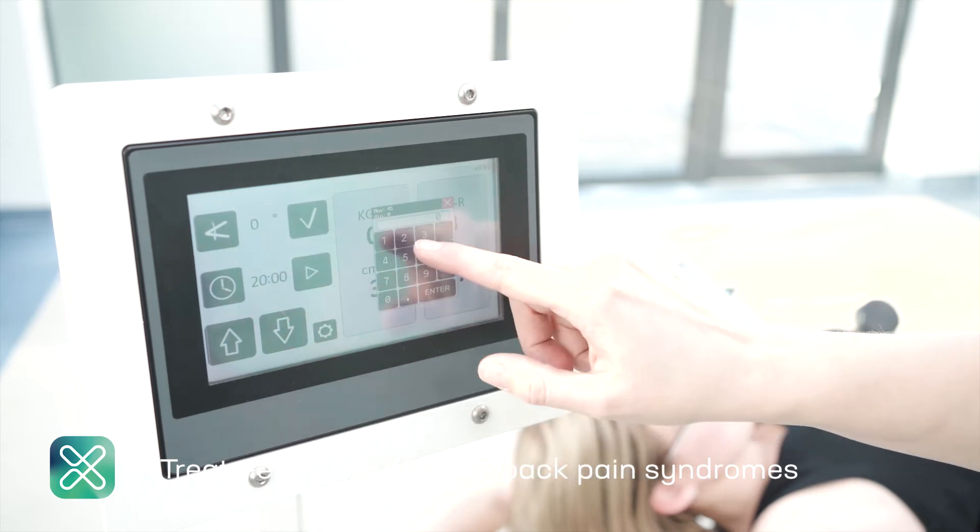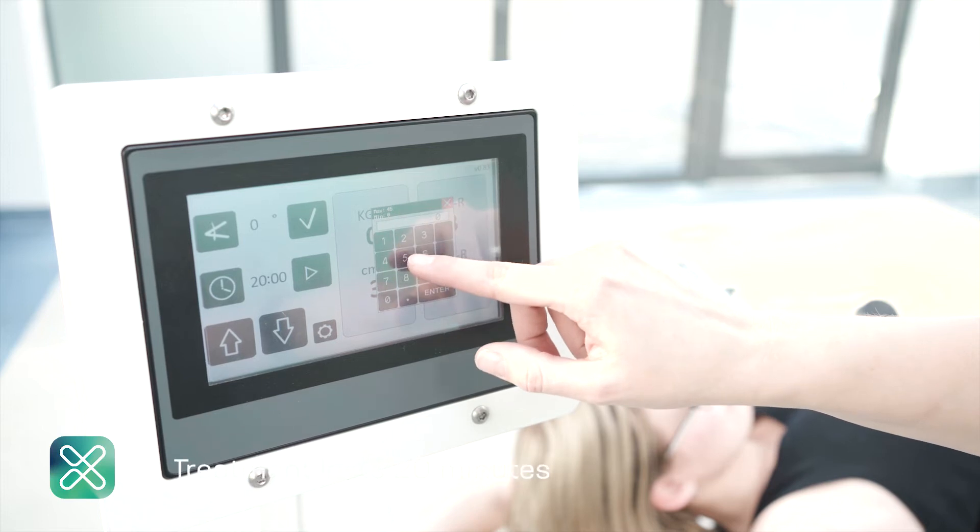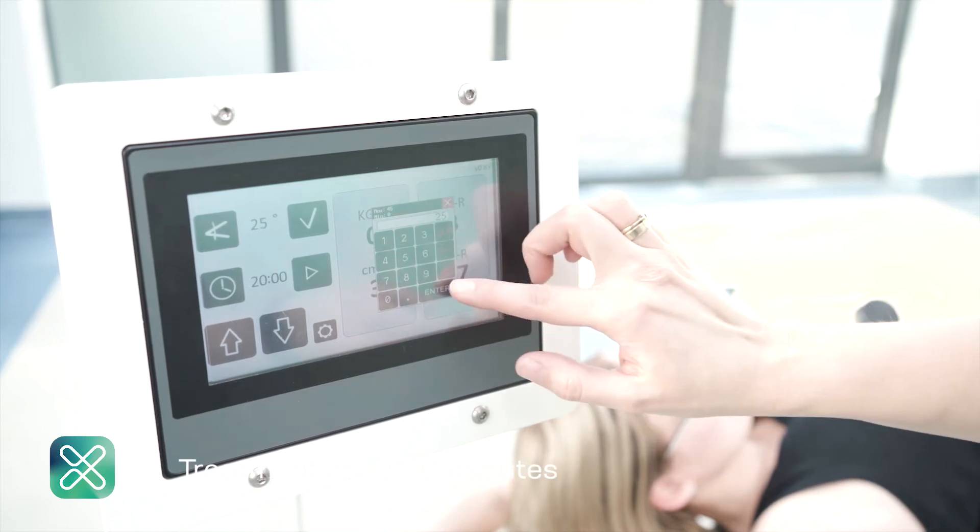Treatment begins with a clinical examination with a scoliometer to mark the peaks of scoliosis as the points of contact of corrective parts.